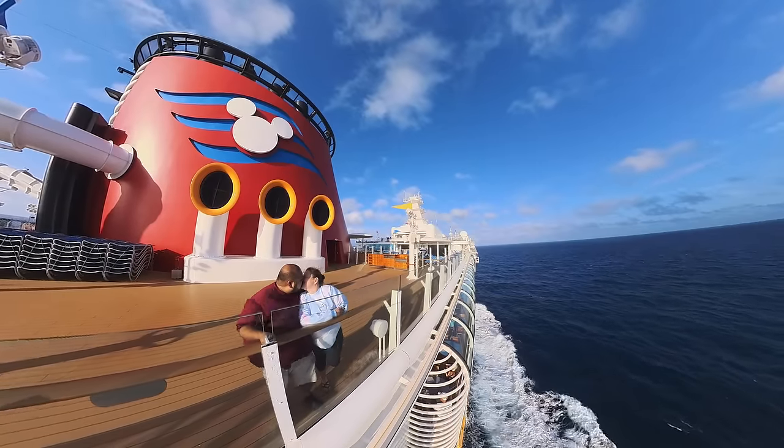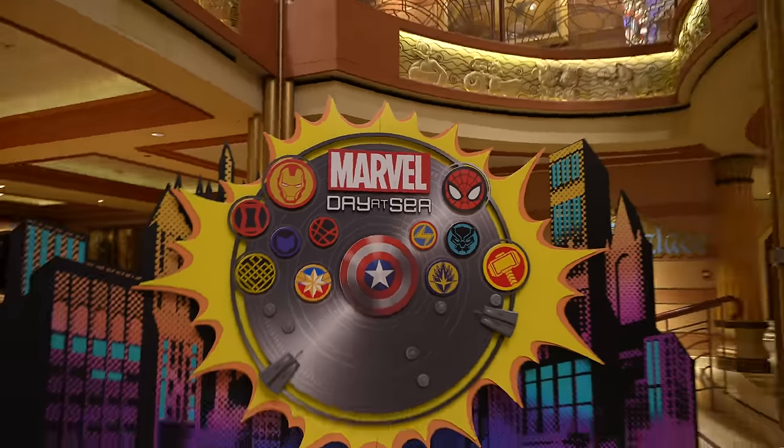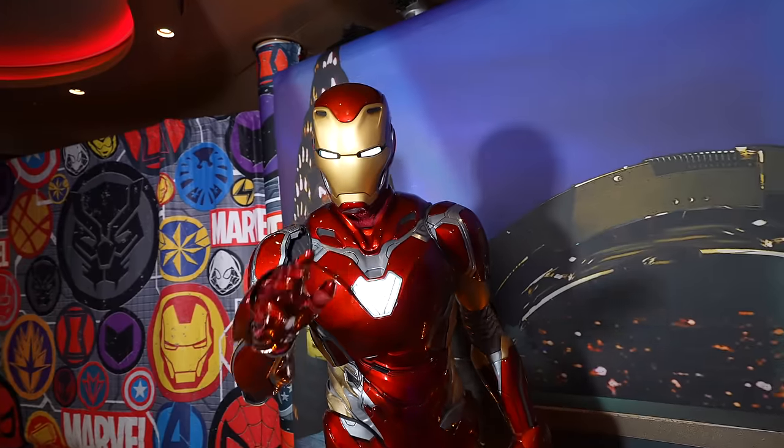Ladies and gentlemen, the day has finally arrived. We're getting ready to set sail on the Disney Dream for a five-night Marvel Day at Sea Cruise. This is our first time ever doing a special sailing like this, so I'm very excited to take you guys along for this adventure. My name is Adrian, and I specialize in theme park and Disney Cruise Line content here on YouTube. We just crossed 50,000 subscribers, and I'd love to have you along for the journey to 100K. But with all that out of the way, let's go ahead and get the day started.